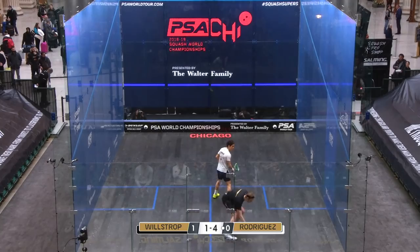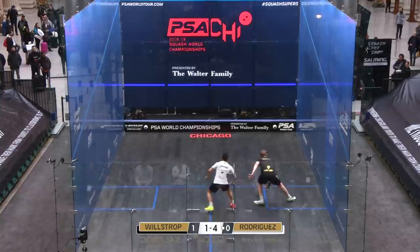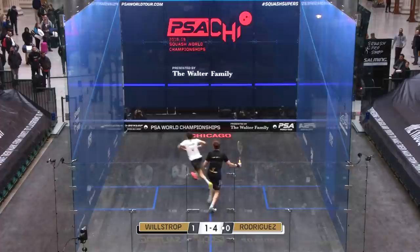One hundred percent with his accuracy and his ability to finish the ball — Willstrop is definitely able to, with his ball control, control the game even though his movement's not as quick as Rodriguez. It's the first hit, first strike, and there's an example there — look at this — look at what he's done. Massive.